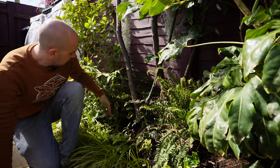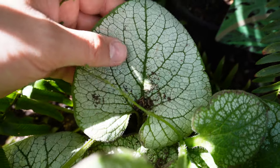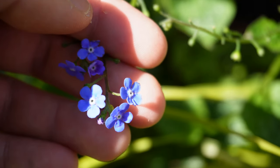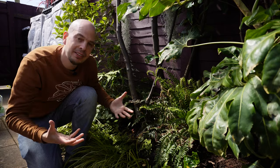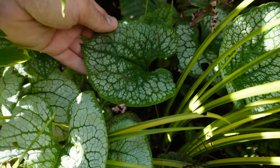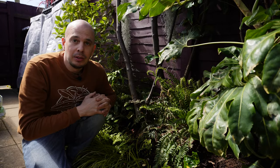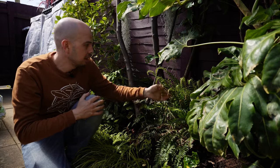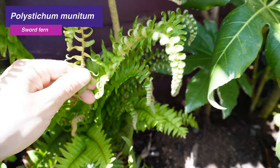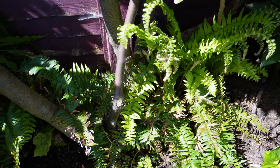Just behind that is my Brunnera macrophylla — this cultivar is called 'Sea Heart'; you can also get one called 'Alexander's Great'. These are really really hardy, drought resilient, with large heart-shaped leaves with a silver-muscled marking over the top. That silvery foliage stands out beautifully against all the lush greens of a tropical style garden. And this fern pushing up new foliage here is Polystichum munitum — it's evergreen, readily available, but looks fantastic at the back of a tropical style border, creating a rainforest vibe with evergreen ferny foliage throughout the winter months.